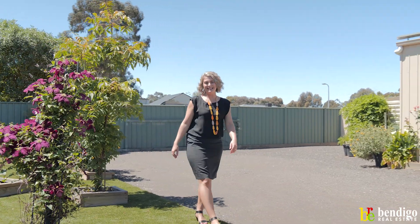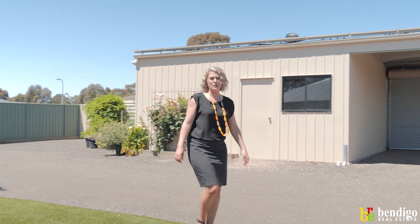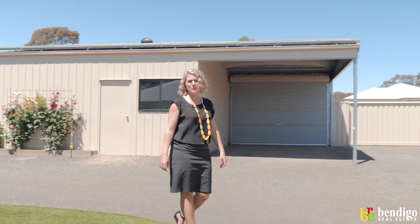Thank you for joining us at 662 Midland Highway in Huntley. If you'd like more information on this property or if you would like to promote your property, give us a call today at Bendigo Real Estate.